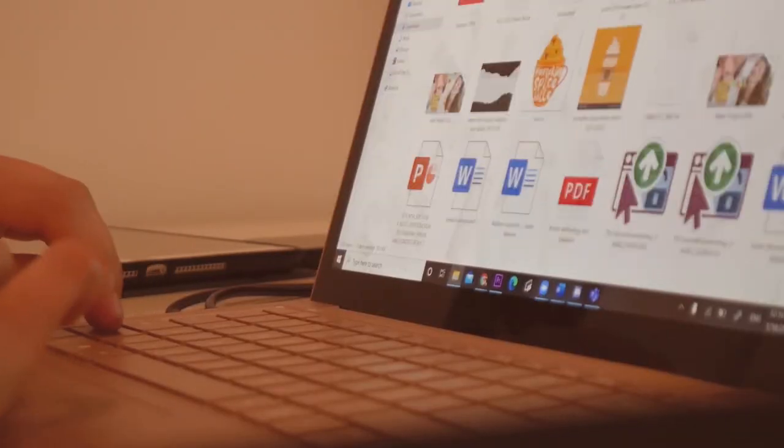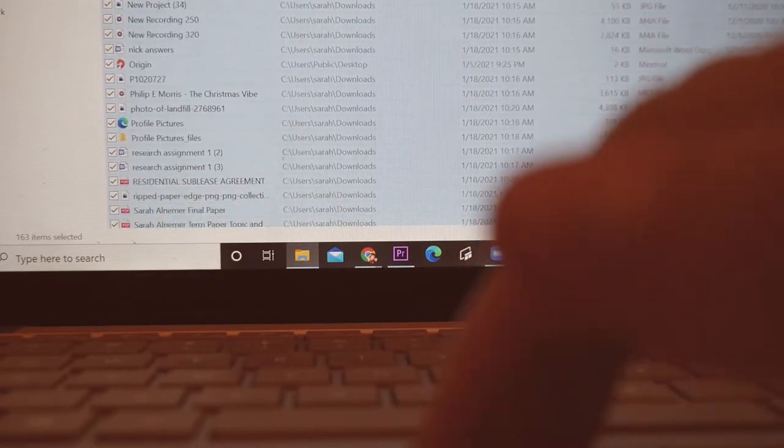I personally, unless it's a class that absolutely changed my life, don't really need to keep the notes. I usually delete the old syllabus and all of the old documents. I won't keep all the pdf files or all the lecture notes. If there's something that really spoke to me I'll keep it, but otherwise I clear it out.